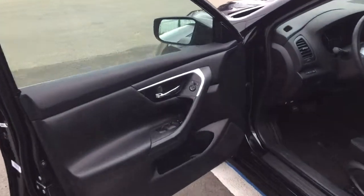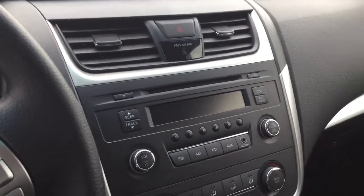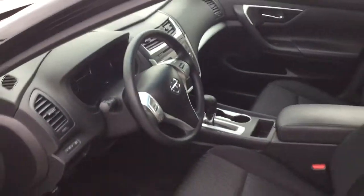As we come to the front of the vehicle, notice the gorgeous dark interior with chrome trim, AM FM radio, auxiliary capabilities, Bluetooth hands-free, cruise control, as well as push button start ignition.